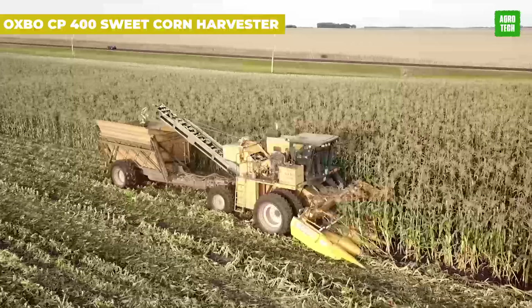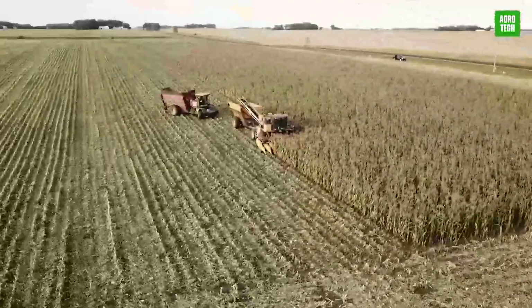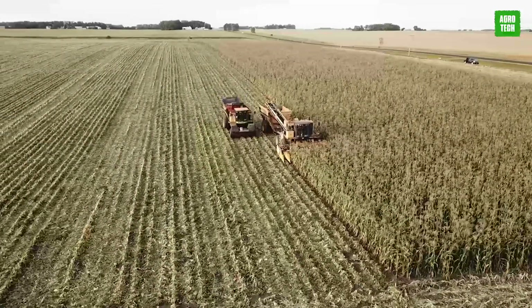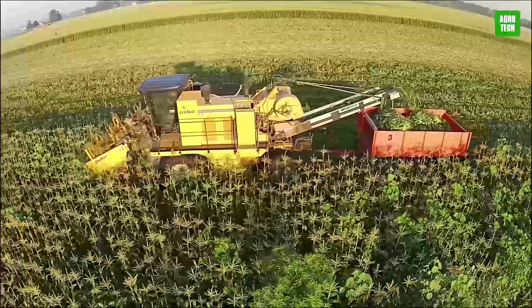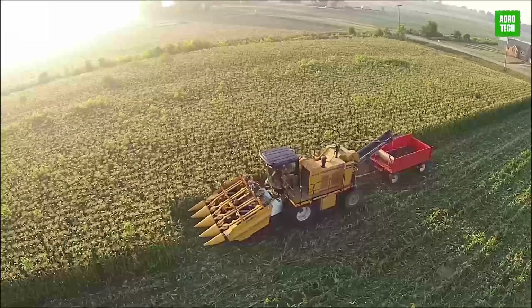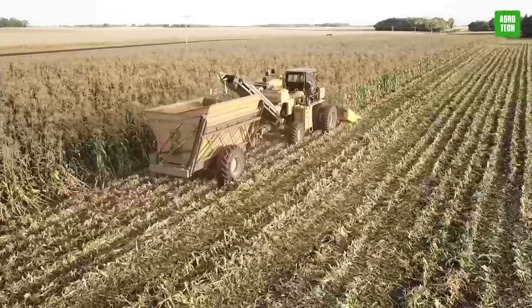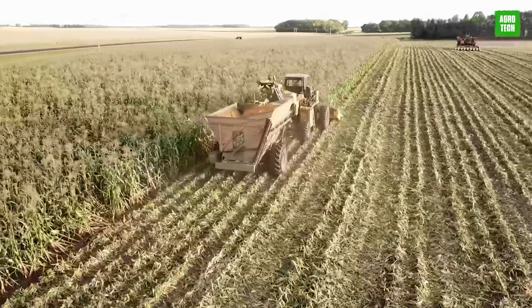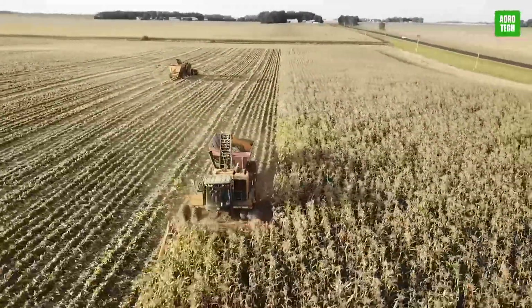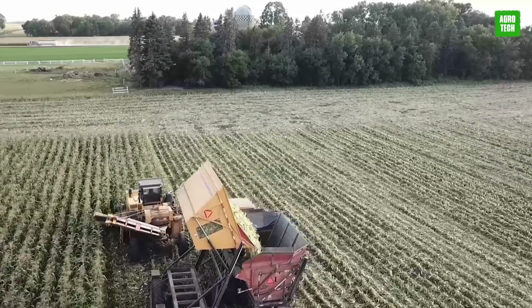The Oxbow CP400 Fresh Market Sweet Corn Harvester revolutionizes sweet corn harvesting with its advanced technology and gentle handling. Capable of speeds up to four miles per hour and handling up to four acres per hour, this harvester ensures top-quality produce ideal for supermarket sales. It features innovative counter-rotating rollers for ear removal, minimizing damage and maintaining corn integrity. Its wide tires provide stability across various terrains, making it invaluable for large-scale operations.